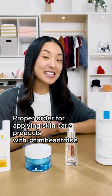Hey guys, it's Jenn Chae, and today I'm going to teach you the proper order to apply your skincare products.